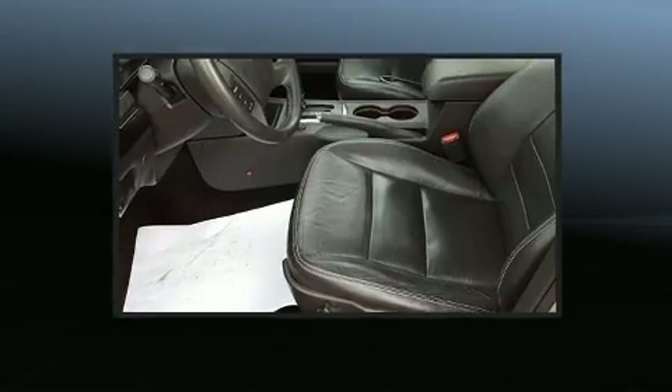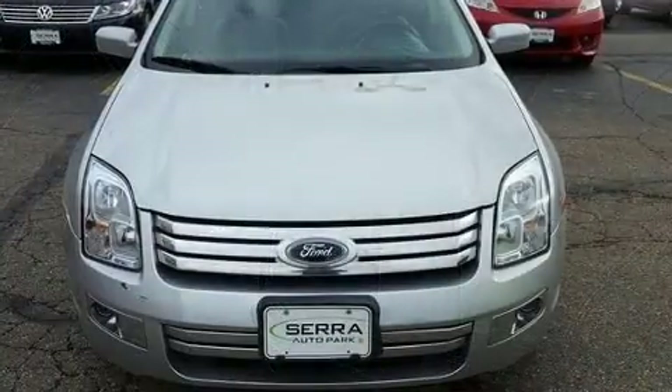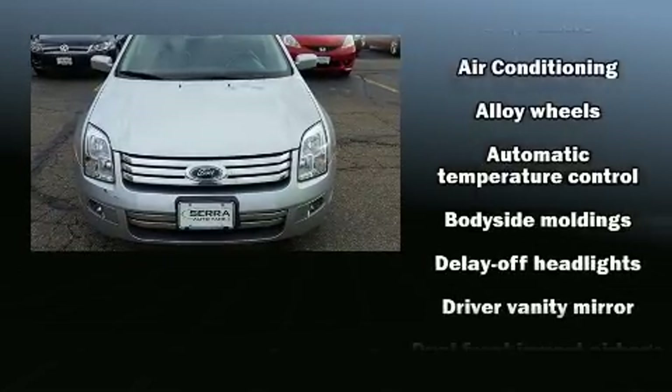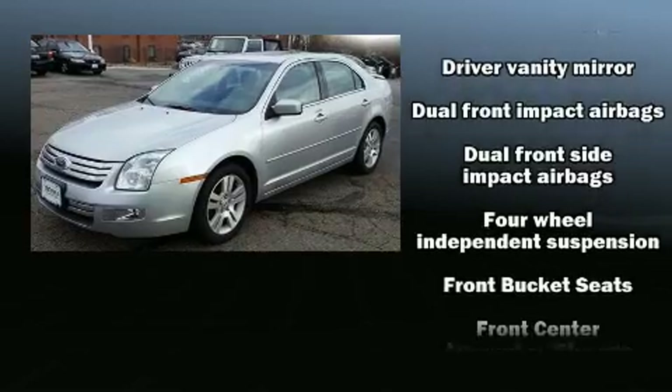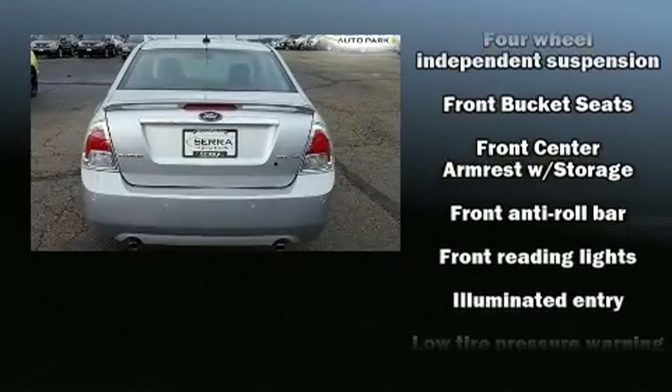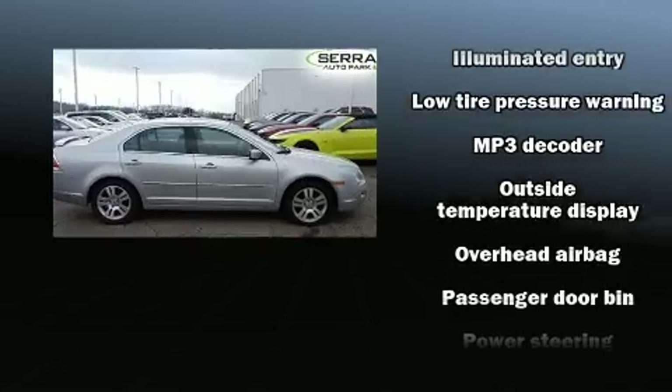Ford ensures the safety and security of its passengers with equipment such as dual front-impact airbags with occupant-sensing airbag, head curtain airbags, traction control, ignition disabling, and four-wheel disc brakes with ABS. This car was designed with safety in mind, allowing you to drive with even greater assurance.